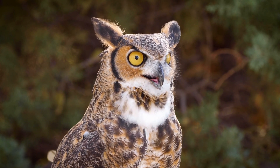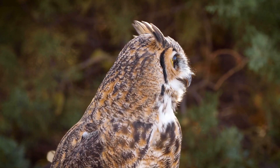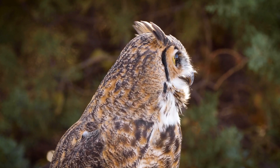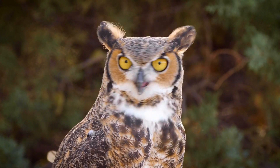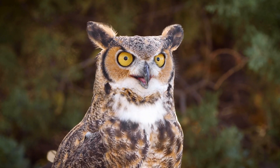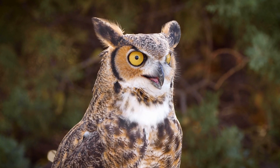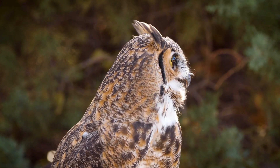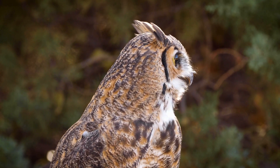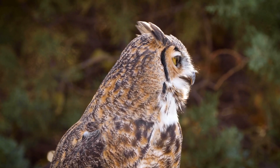The greyhorned owl gets its name from its large ear tufts that funnel sound waves into the ears, giving them exceptional hearing. Large cylindrical eyes help them see longer distances. Owls don't have eyeballs and can't move their eyes — they must move their head to see in another direction.